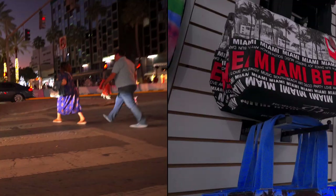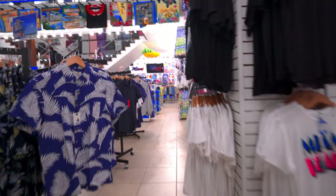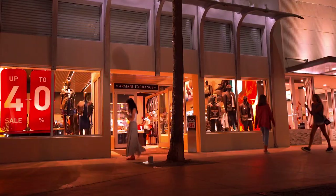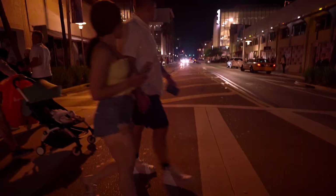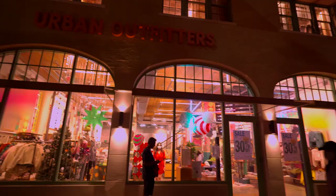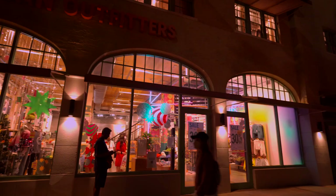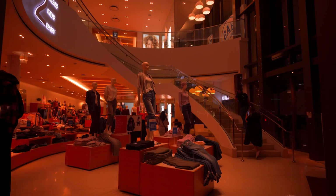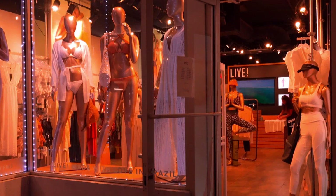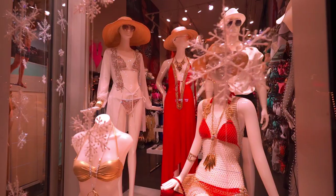Are you wondering how to dress on Lincoln Road? You need to understand that you are in a resort and popular district just minutes away from the beach. This is a place with a 'come as you are' attitude — from casual wear and bathing suits to cocktail attire. So don't stress too much and go as you wish.